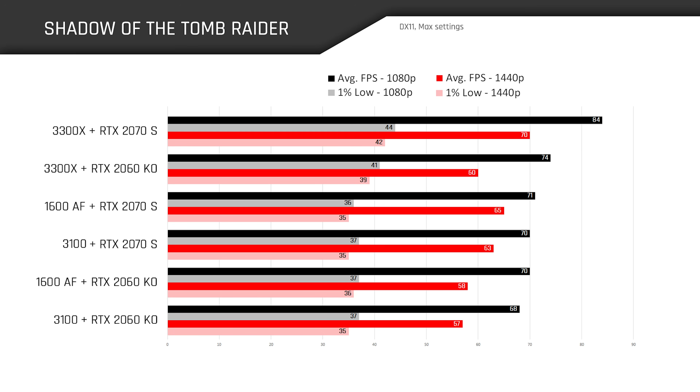Like Borderlands 3, we're again heavily GPU bound in Shadow of the Tomb Raider, with the only meaningful CPU difference being the 3300X alongside the RTX 2070 Super. When looking at the RTX 2070 Super results, dropping to 1080p doesn't get many more frames with the 1600 AF or 3100, but we see huge gains for the 3300X as it enjoys higher boosts and lower latency.